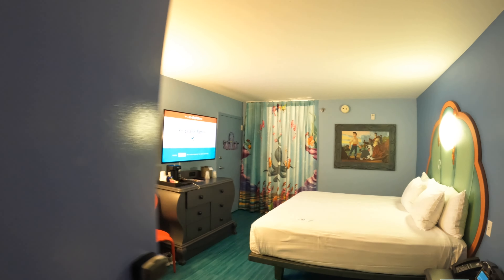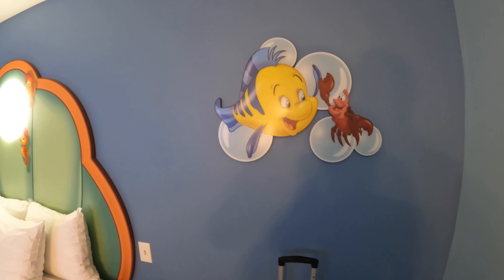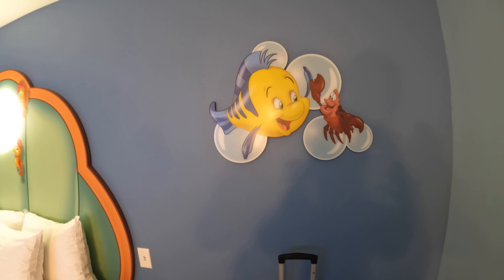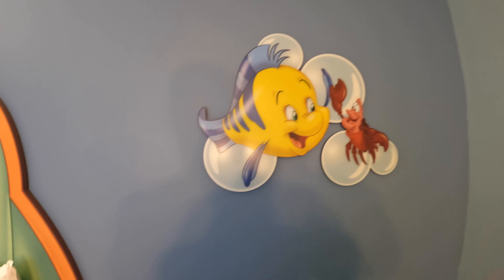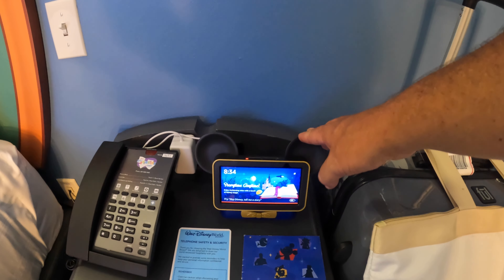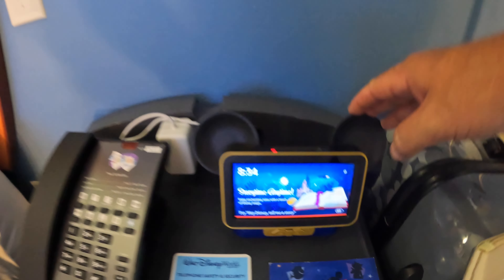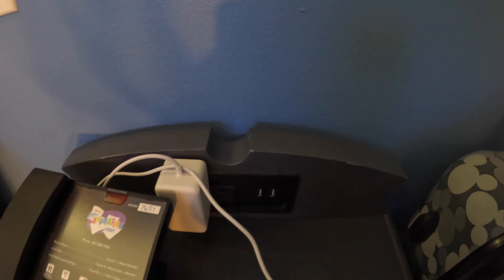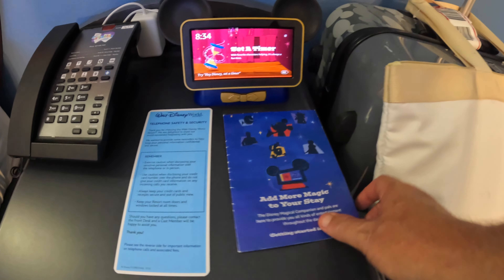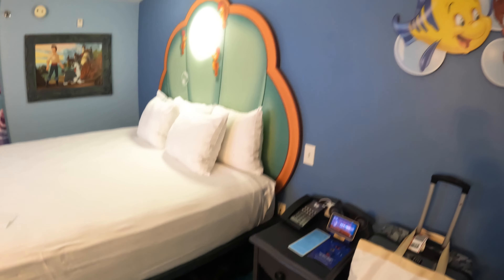Let's start on the left — we already have our luggage in. The theming in this room really never stops. You have Sebastian and Flounder, and they have the Hey Mickey here now, which is basically Disney's version of Amazon Alexa. Behind it they do have two USB ports — just traditional USB ports — and plug-ins. There are also some instructions there on how to get started with Hey Disney or Alexa.